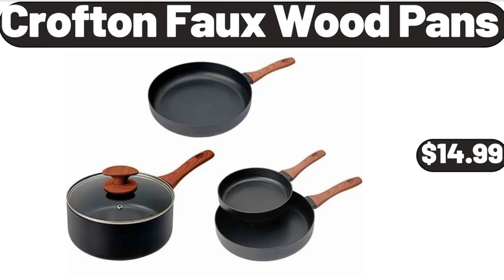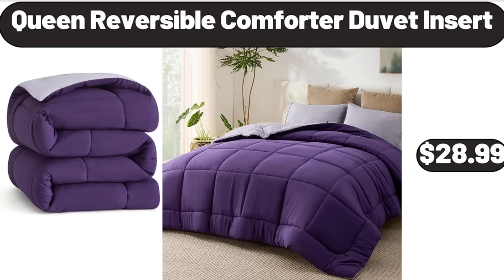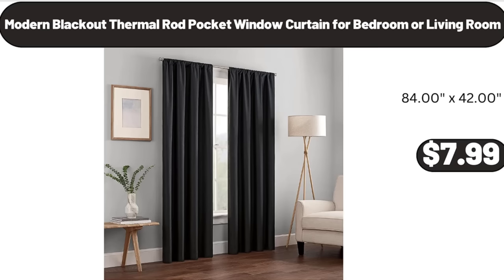Crofton Faux Wood Pans, $14.99. Queen Reversible Comforter Duvet Insert, $28.99. Modern Blackout Thermal Rod Pocket Window Curtain for Bedroom or Living Room, $7.99.